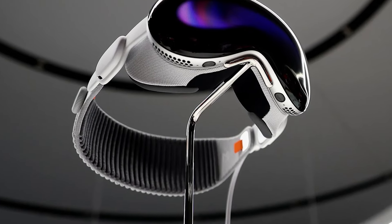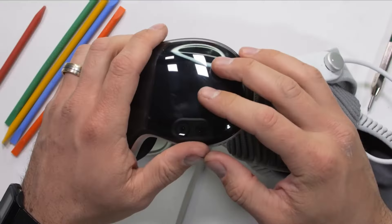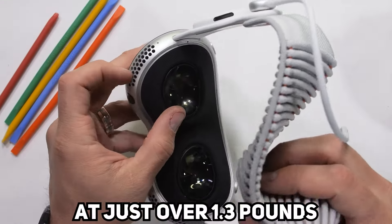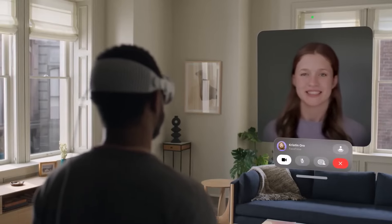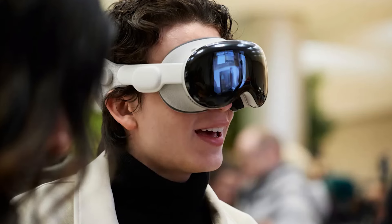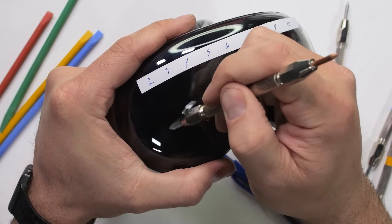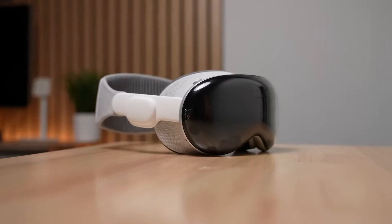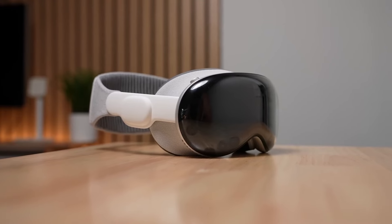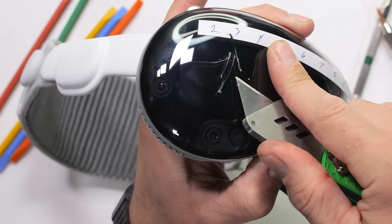Even though Vision Pro looks slim and sleek from the product shots, when you first pick it up, it's immediately apparent this thing has some heft. At just over 1.3 pounds, it's equivalent to carrying around an iPad Pro on your head, and that weight is always going to be more pronounced when it's pressed against your face versus holding a tablet in your hands. Apple did a great job distributing the weight evenly with a clever dual-loop headband, which helps avoid too much pressure on your nose or cheeks, but after 45 minutes or an hour wearing it, I definitely start to feel a bit of strain. It's still comfortable enough for 2–3 hour usage sessions, but over longer periods, that weight does take a toll.